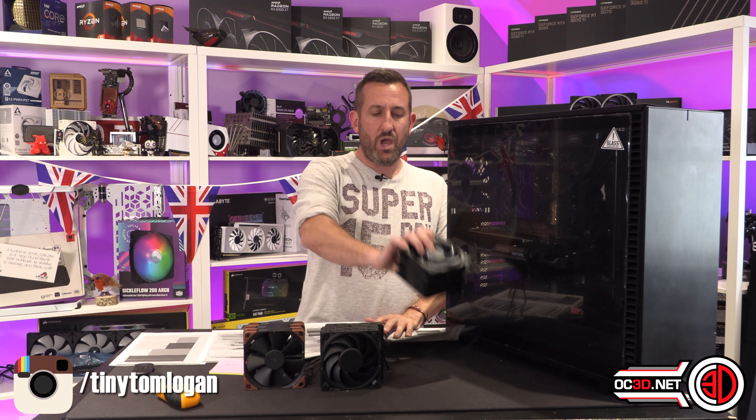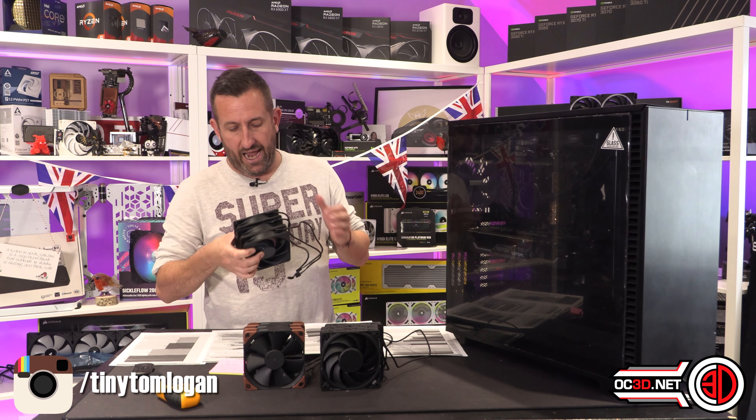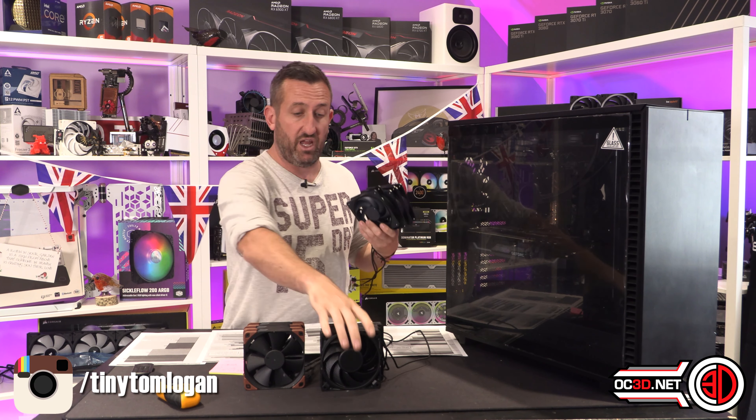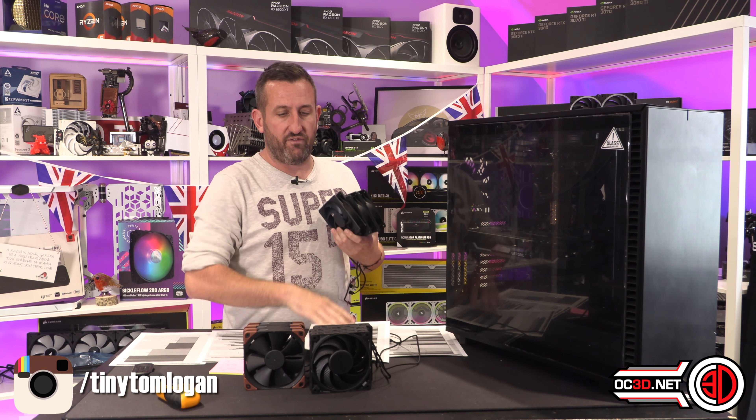Although, if you're like me, you forget that, put it together, realise one of the fans is stuck at 1600 RPM, and then have to take the fan off and move it all around. Anyway, I digress.